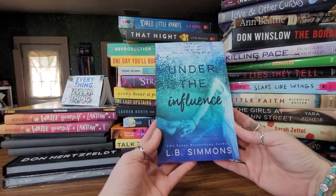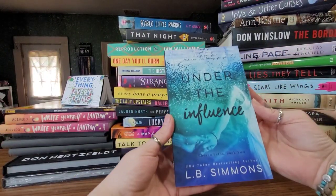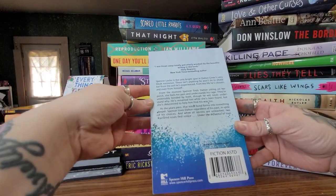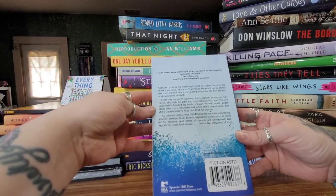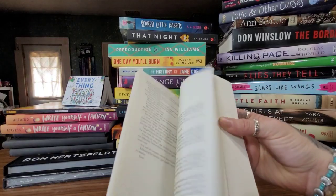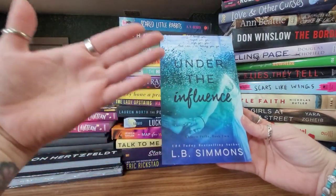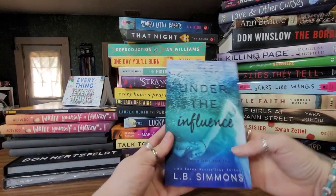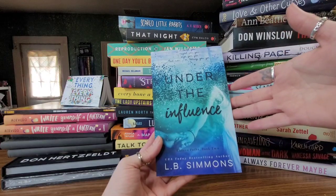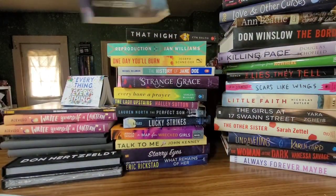This one right here is called 'Under the Influence' by LB Simmons. I'm a sucker for a good book cover — they just draw me in. The colors are really nice. It says Spencer Lock is the only bright spot in Dalton Greer's very bleak existence; there isn't anything he wouldn't do to shield her from the evil he's experienced. If you want more details, you can pause, look it up on Goodreads or Amazon to read the full synopsis.